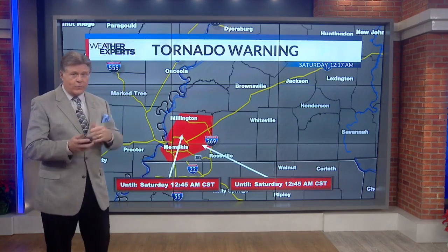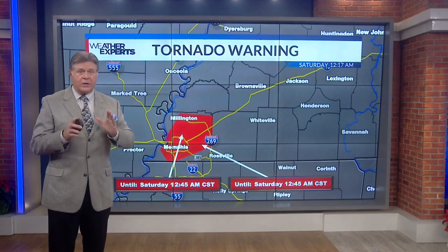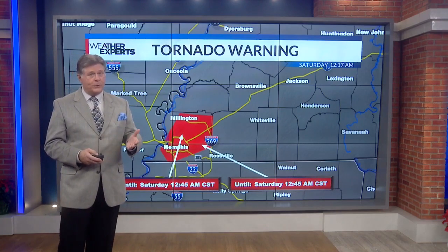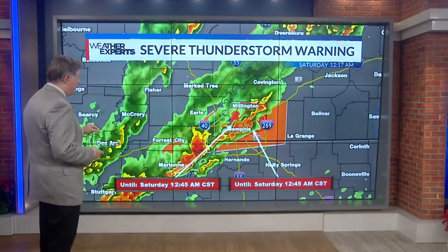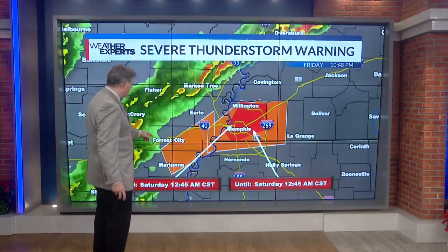Most of the serious injuries that can happen out of a tornado are head injuries. Get in that safe place. Lowest floor, in the center, small room, bathroom with no windows or a closet. Stay away from windows. If you have a basement — not many people do, but if you have one — get down there now.